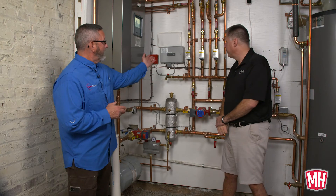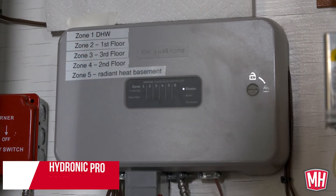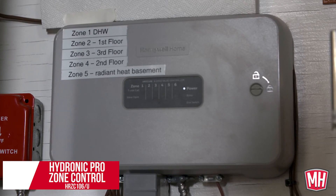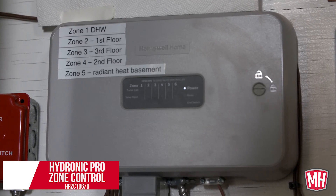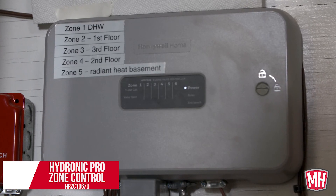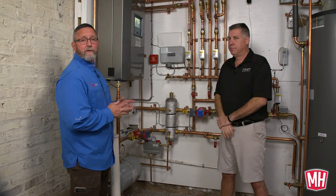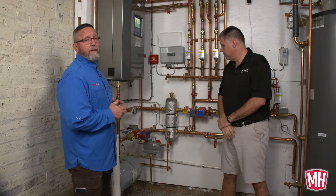Now let's talk about the final component — the brains of the operation, your zone control. When I first got into the trade, we'd wire a transformer and hardwire every zone valve, and it looked like a rat's nest of wiring. Now we use the zone control — this is a six-zone zone controller. It simplifies the wiring; the transformer's built into it. You've got indicator lights to let you know what zones are calling, and they're labeled so we can quickly see which zone valve is which zone. In the unlikely event that you have an issue, Resideo offers a five-year warranty on that. The zone control is available for zone valves or a separate one if you're using circulators for your zoning.